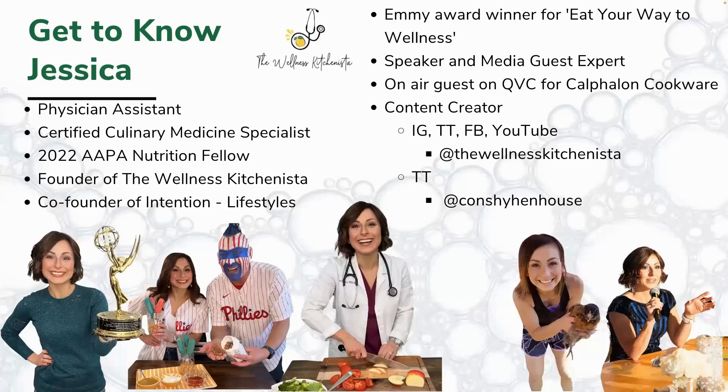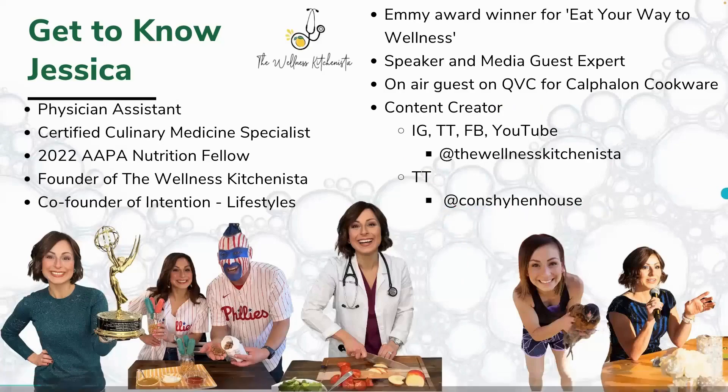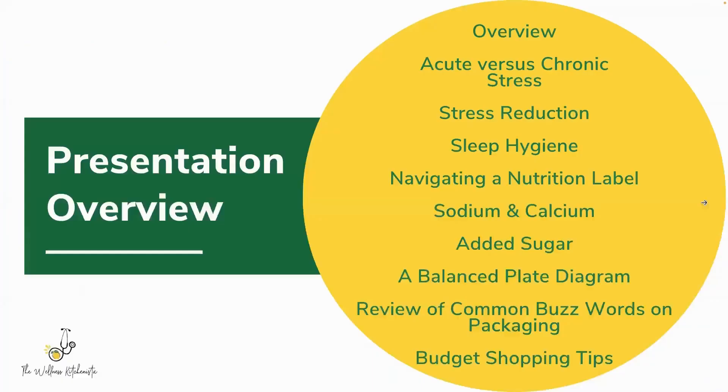Everything we're talking about could be applicable to you, but you might have a peanut allergy that compounds everything, so take everything with a non-literal grain of salt. If you ever watch QVC, I am the Calphalon Cookware brand expert. If you want to connect on social media, my handle is the Wellness Kitchenista. I also have a backyard chicken account called the Conchi Hen House on TikTok.